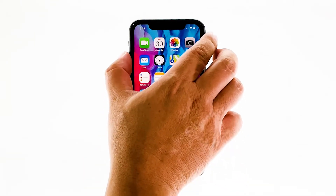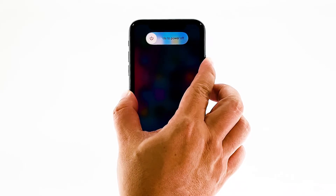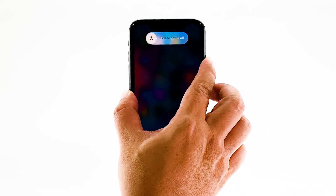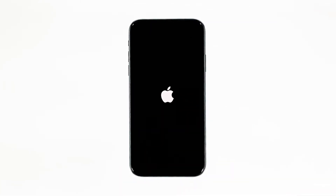Quickly press and release the volume up button, and then do the same to the volume down button. Immediately after that, press and hold the power key for 10 seconds. This will trigger the phone to power off and turn back on. When the logo shows, release the power key and wait until your iPhone has finished rebooting. After the reboot, try to see if your iPhone is still not getting signal.